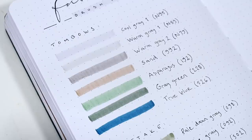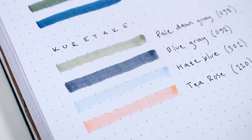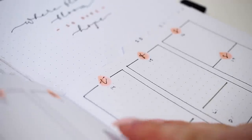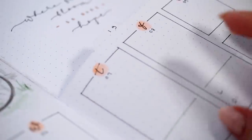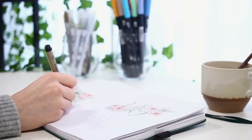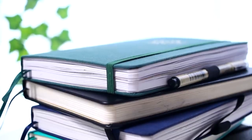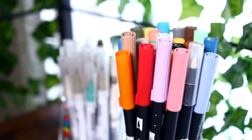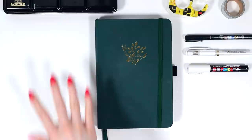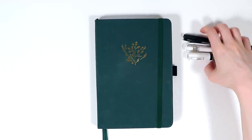I might do a video like this in the future talking more about the ways to take your bullet journal to the next level, but I wanted to keep this one a little bit more beginner friendly and mainly talk about the super essentials. Anyway, I really hope this video was helpful for you, and if you have any questions, please leave them in the comments below — I'm happy to answer them. Thank you guys so much for watching. I hope all of you are having an amazing day or night wherever you are, and see you in my next one. Bye bye!